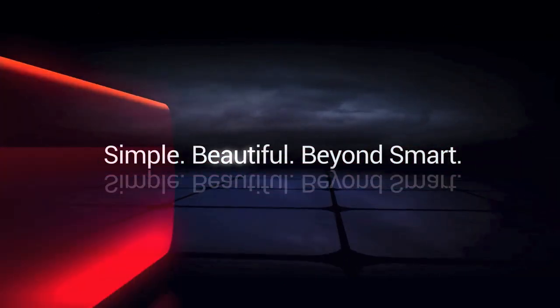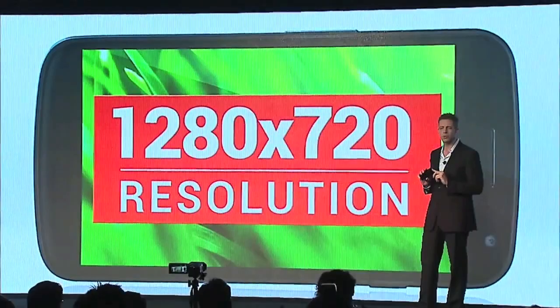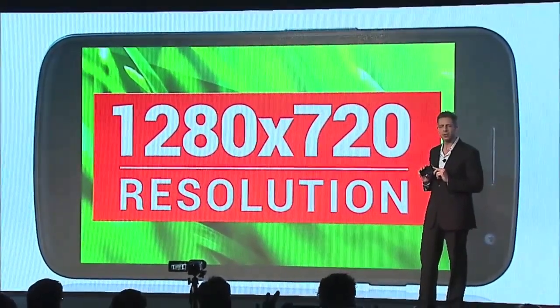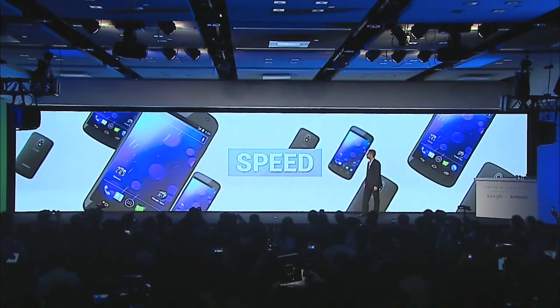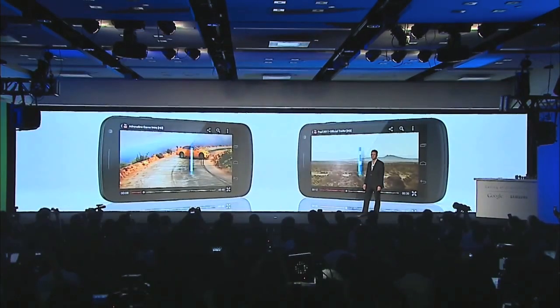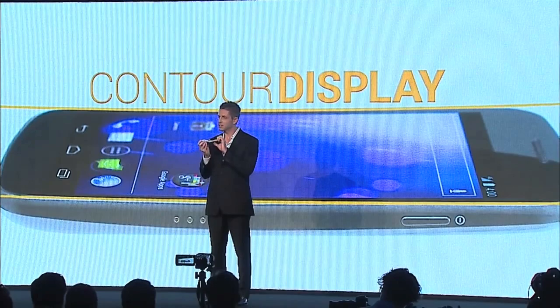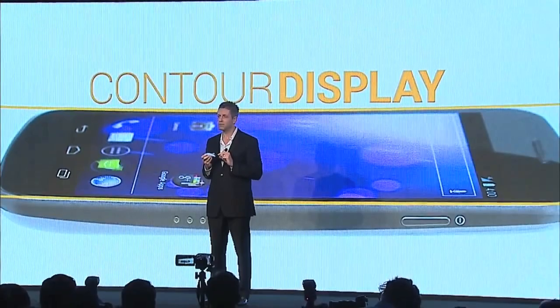Announced at the same time was the new Google flagship device, the Samsung-made Galaxy Nexus. It's cutting edge in all the ways that Android 4.0 needed, with a huge 4.65-inch 720p resolution Super AMOLED display — that's 1280 by 720 pixels, amazingly. There's a dual-core 1.2GHz processor and 4G LTE or HSPA+ technology depending on the model and market.